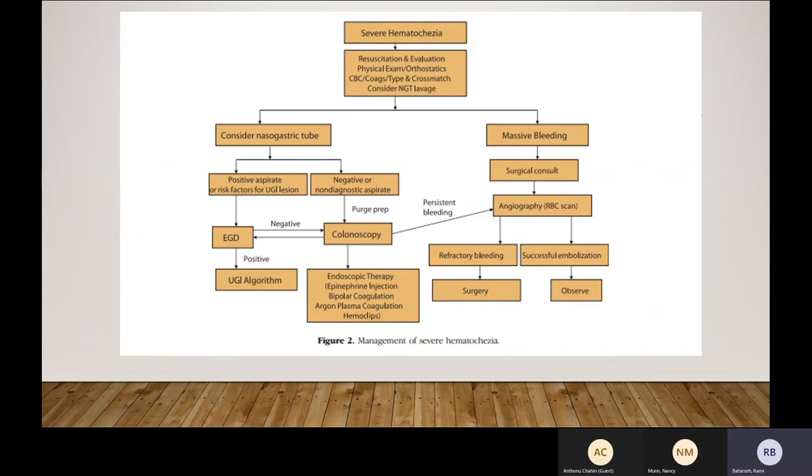For severe hematochezia, resuscitate and do the basics. Consider NG lavage depending on available resources. For severe hematochezia I would just do an EGD first. Or if the patient is relatively stable and you can give a 2-liter prep — if intubated, put an NG tube, give a prep, and try to do colonoscopy as soon as possible. If colonoscopy and EGD are both negative with persistent bleeding, get CT angiography. The role of surgery in bleeding has been decreasing, but there is still a role — especially for malignancy-related bleeding, recurrent diverticular bleeding causing hemodynamic compromise, severe ischemic colitis requiring resection, and severe ulcerative colitis flare not responding to three days of steroids and infliximab.